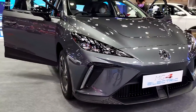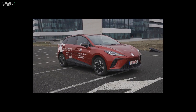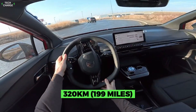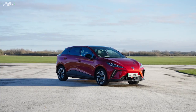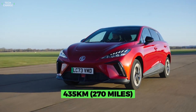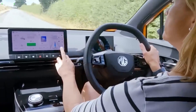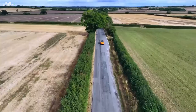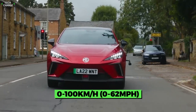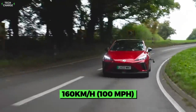The MG4 EV will be offered in two variants when it comes to the battery. Base models will come with a 51kWh pack, which is expected to ensure around 320km on a single charge. If you are willing to pay extra, there will be a 64kWh version on offer, with a max range of 435km, according to the manufacturer. Depending on the battery choice, the electric motor is good for 168 or 201 horsepower, and in both cases, 0 to 100km/h is under 8 seconds, while the top speed is 160km/h.